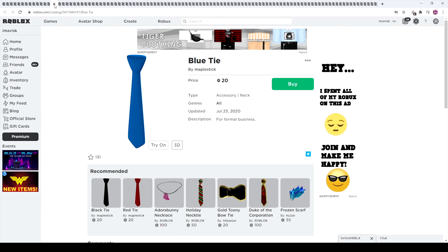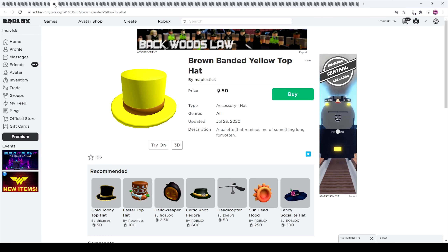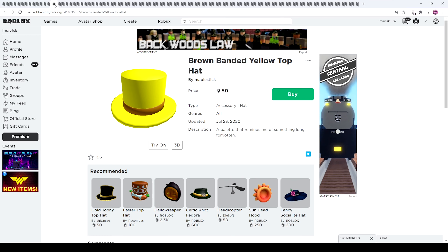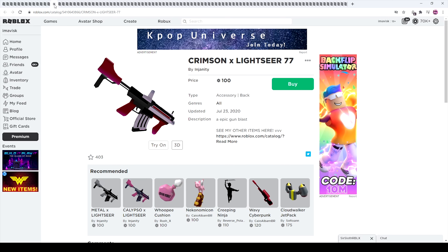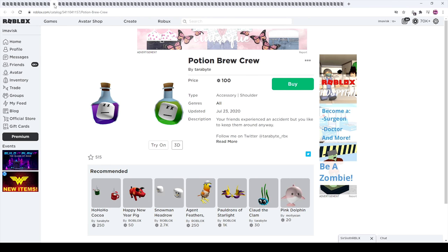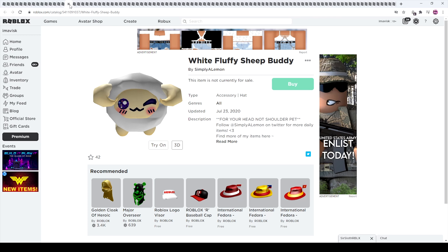We have the Tie Series right here by Maplestick — pretty cheap in my opinion, so it might be a good pickup if you want something like that, like for a business outfit. We also have these bandit top hats — they look pretty similar to the Roblox ones, I really like those. Then we have right here the Lightseer weapons — I've already made a video about those. Potion Brew Crew — very nice. And I'm probably going to buy some of those witch hats because they just look amazing.